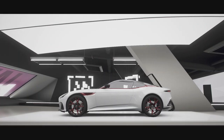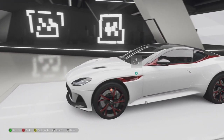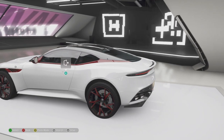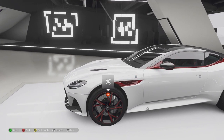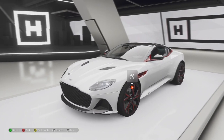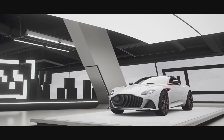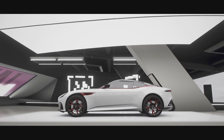Aston Martin is supposed to be beautiful. Their three-word motto on the instrument binnacle used to be 'power, beauty, and soul.' Power? Yes, but nowhere near enough of what it should be. Beauty? They're selling the soul with all these stupid names — the Vantage, the DBS, the Valkyrie, the Valhalla, the Vulcan, the Vanquish. Aston Martin, there is more than one sodding letter in the alphabet — there's more than just V.